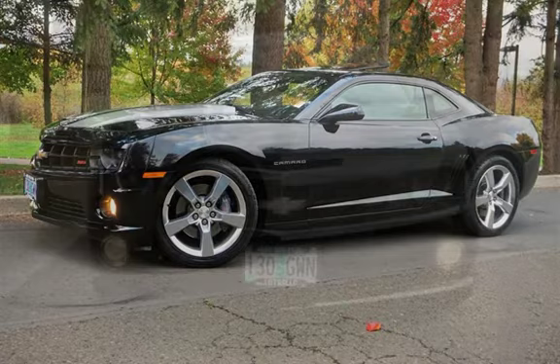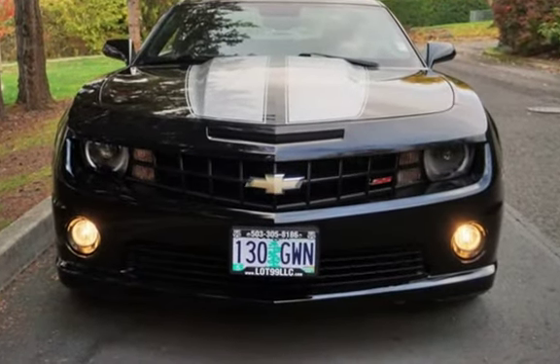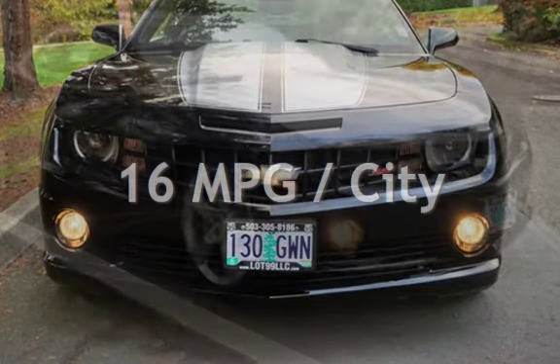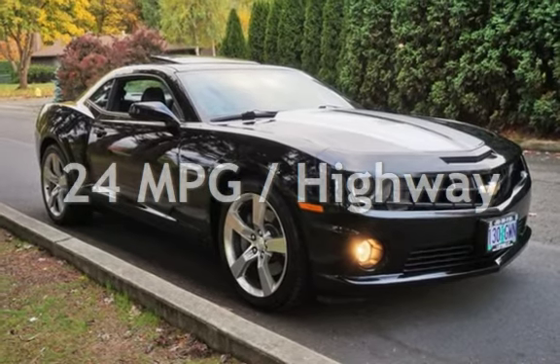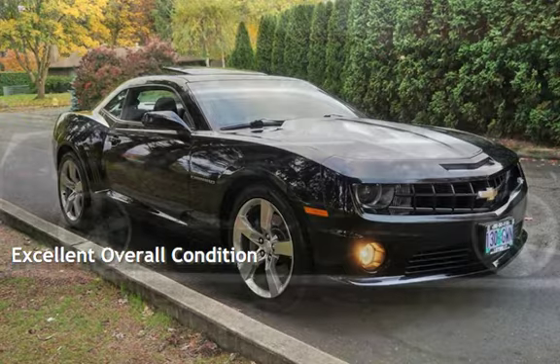This Chevrolet is a great value with less than 48,000 miles on the odometer. Estimated fuel economy for this vehicle is 16 miles per gallon in the city and 24 miles per gallon on the highway. This vehicle is in excellent overall condition.